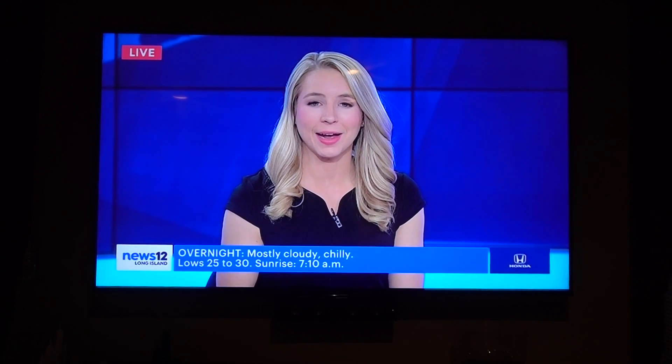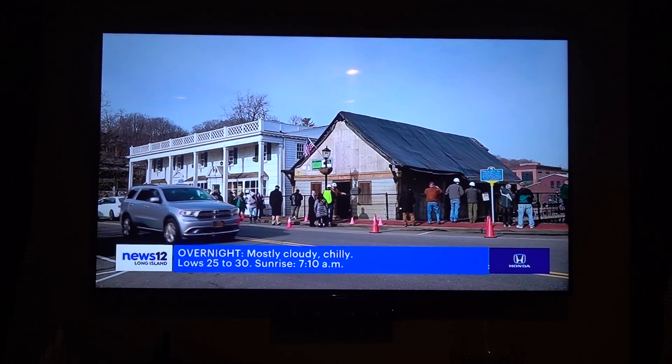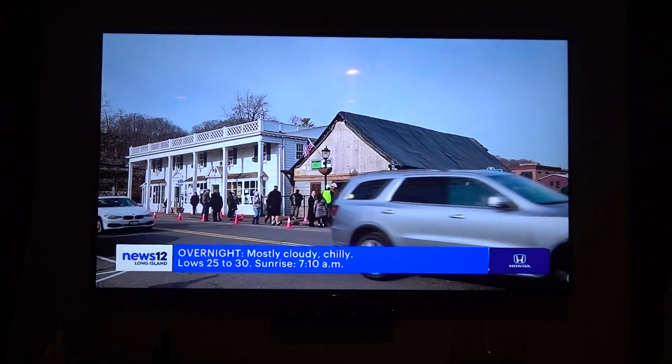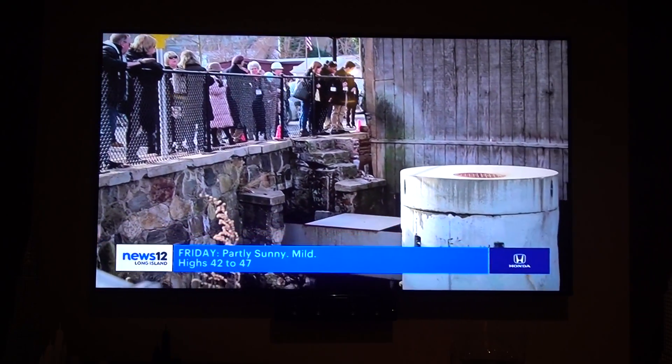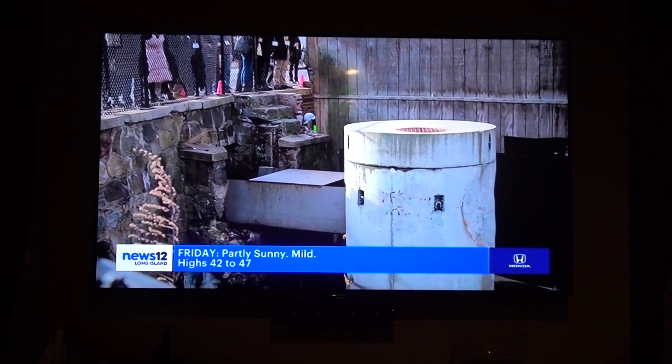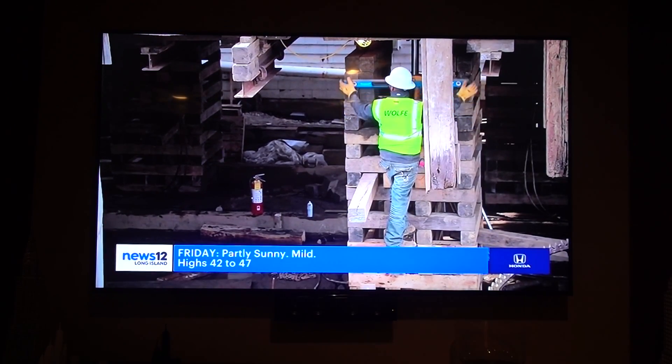Dozens gathered in Roslyn Village on Thursday to watch as the Roslyn Grist Mill was raised to restore a historic landmark in Nassau. The building is being lifted so crews can pour in a new foundation. The Roslyn Grist Mill was built in the 1700s. Eventually, officials hope to turn it into a tourist attraction and educational center.